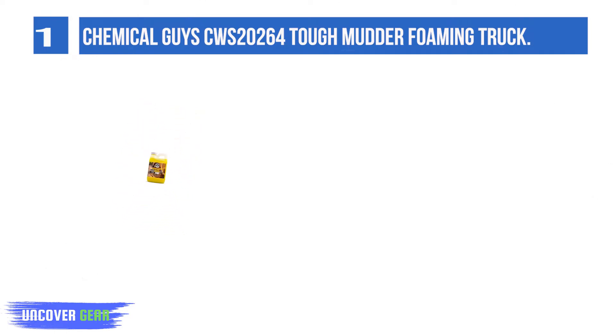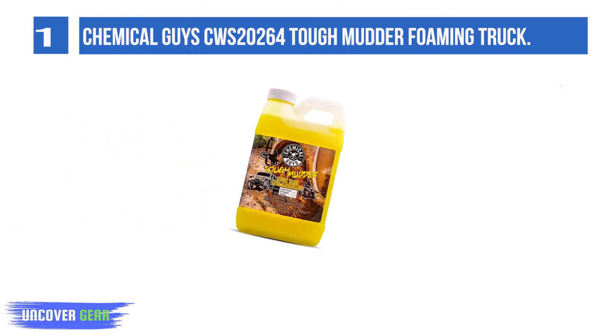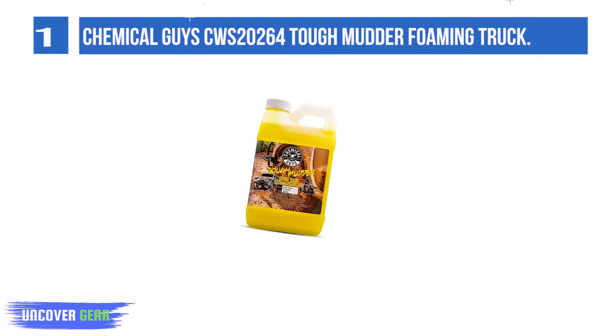Thrashing through the bush, flying over jumps, and plowing through mud and sand is tons of fun. But the filthy machine sitting in the driveway is an eyesore.